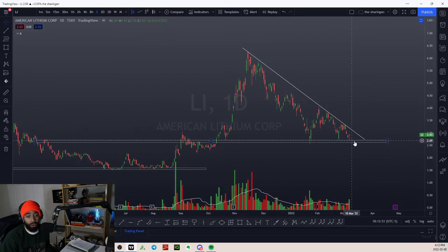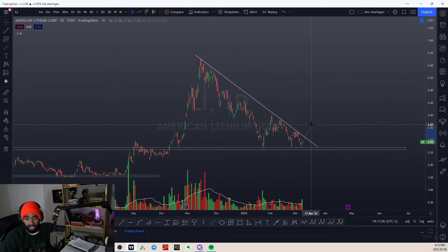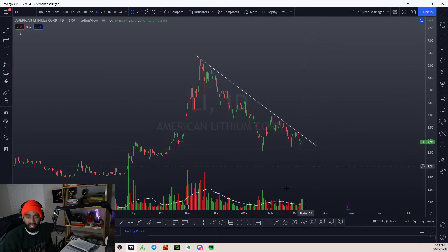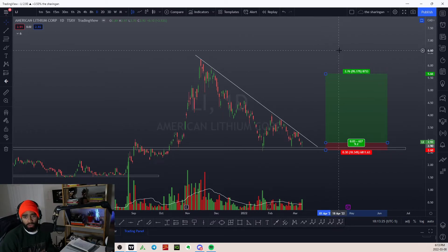Do you think we're going to get that pop for the third time? It might do something like this where we get a pop, come back, and rebase in that area. I would be aware of that opportunity — we might get something along the lines of breaking out, retesting, and then doing a run. But overall, going long around this area doesn't seem like a horrible idea. You could easily mark out your stop somewhere around here — you're only risking 10% for an upside of way more than that.